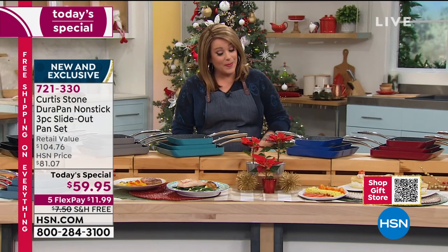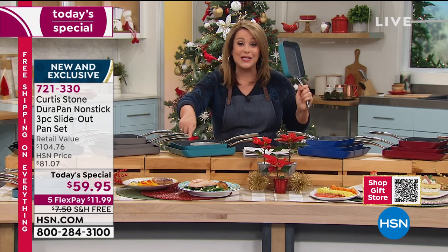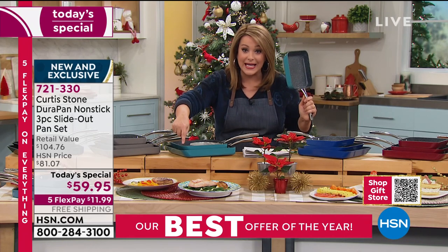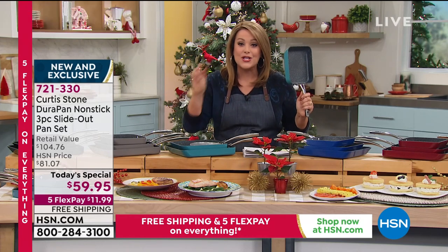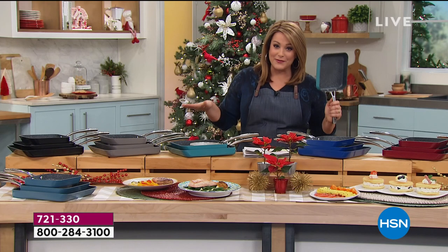You're not getting one, you're not getting two — you're actually getting three of these amazing rectangular design pans: a seven, a nine inch, and an eleven inch, all in their individual boxes. So it's three gifts for less than sixty dollars — basically a twenty-dollar gift. That's a $104 value, and everything is on five flex pay.